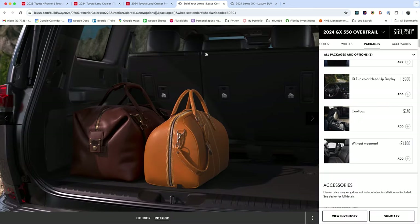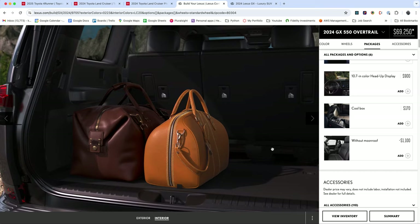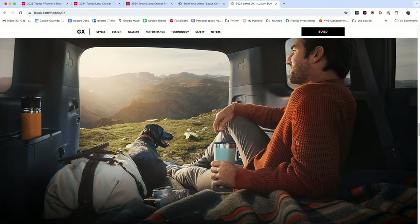Here are the Lexus ones — these are funny too. You can see that rise in the floor. Here's another one of the GX, which is probably a little bit more realistic. I don't know what he's leaning on, if it's the seats or if the seats are folded down and he kind of made his own platform here, but it looks pretty cozy.